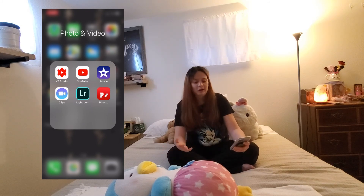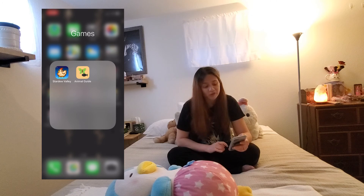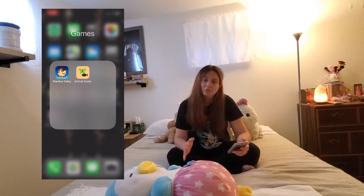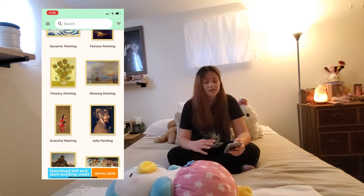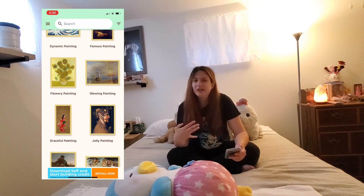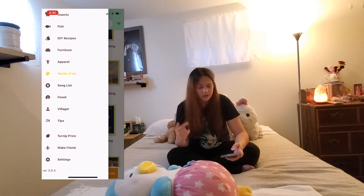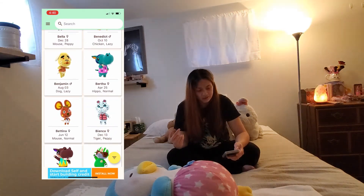Right below that I have the photo and video editing apps — self-explanatory really. And then games — my boyfriend downloaded Stardew Valley. Right next to that I do play Animal Crossing, hence why I have the Animal Guide app, which is helpful for finding all the fake paintings from the game and looking up all the different villagers.